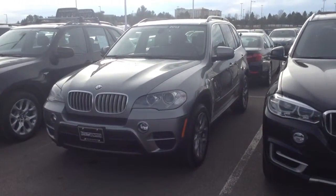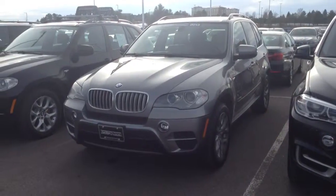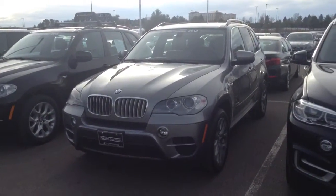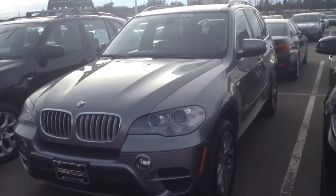Good morning, Paul. This is Christina from Champy BMW. I just wanted to say thank you for inquiring about our 2013 certified pre-owned X5. This is just a quick video overview of the car. Hopefully this will help answer some questions you might have.